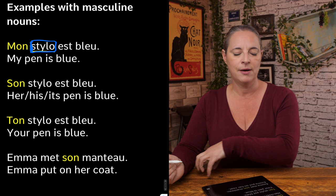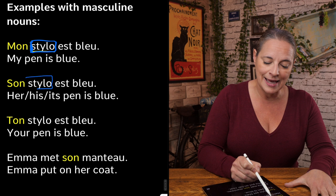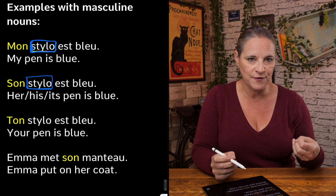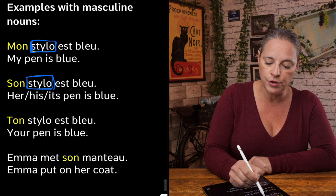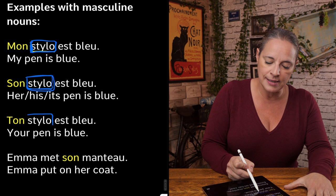Now let's have a look at the next example. Son stylo est bleu. We know for a fact that 'stylo' is masculine. So even if you want to say 'her pen is blue', you will still have to say 'son', because it is about the gender of the word you are using, not who it belongs to. Son stylo est bleu. And for 'your', the same applies — it is masculine, so: ton stylo est bleu.